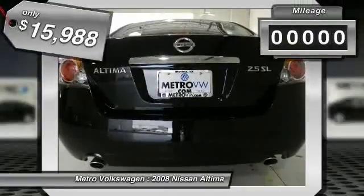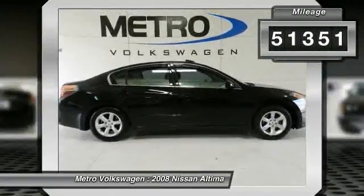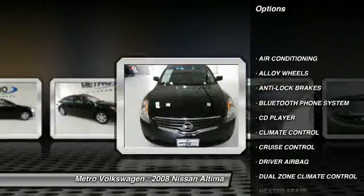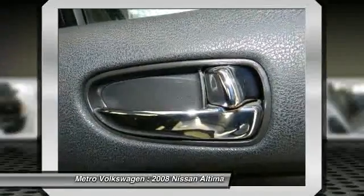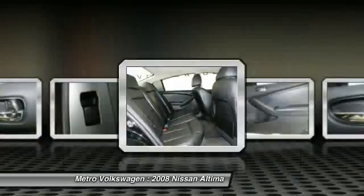We purchase cars and trucks all over the country looking for the best quality in order to pass these on to you. We then make them pass a multi-point inspection process in our award-winning service department before offering them for sale. Come in or give us a call at 972-659-9999 and we can give you all the details.